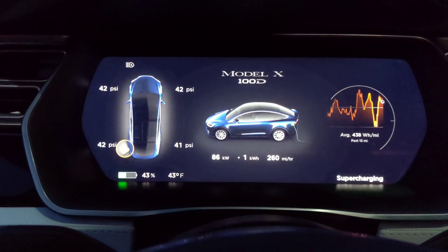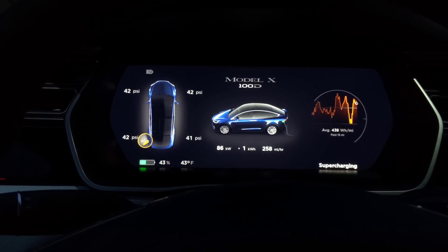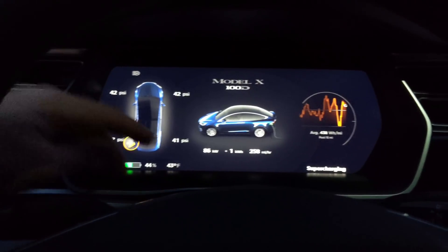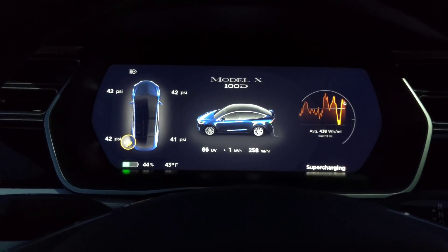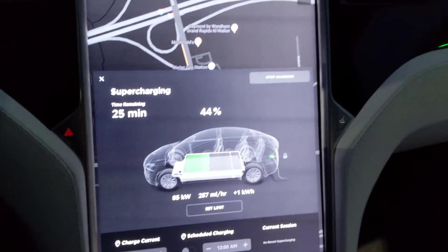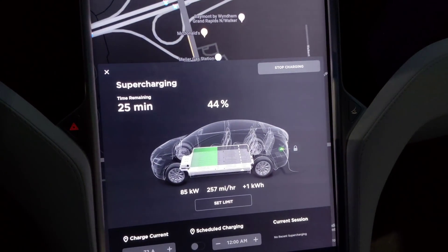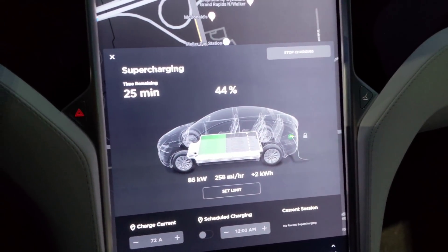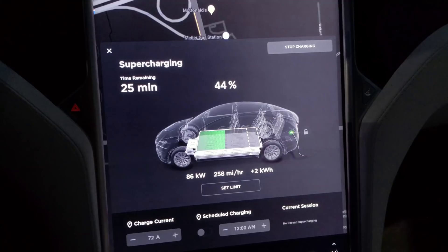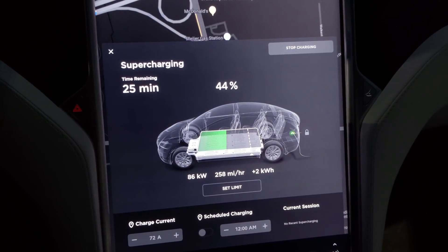I kind of wonder about battery aging — not just how much range it retains, which Tesla batteries seem to do pretty well, but also the degradation in supercharging speed. This thing hasn't really been supercharged that much, and I've only had it for a year, so it should have lots of fast charging life left. We're back up to 85, hanging around 90 — that isn't too bad. I'd like to see a little bit faster than that.